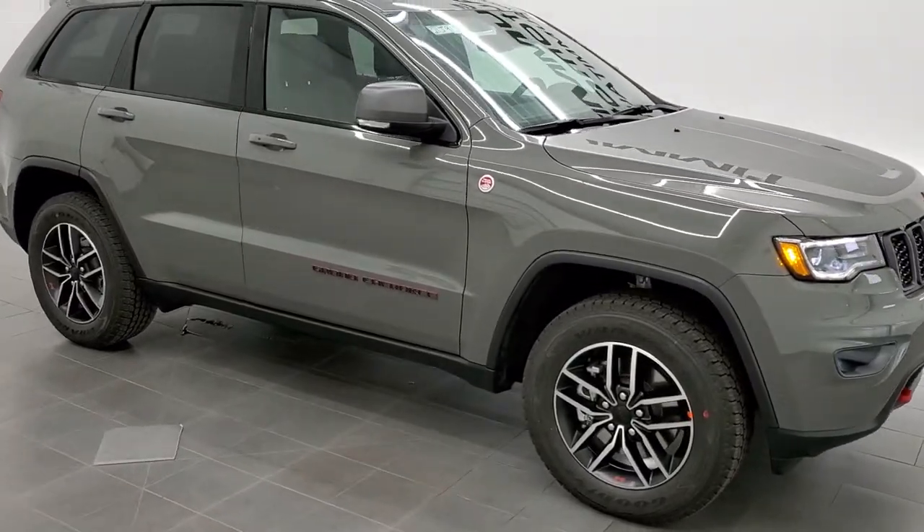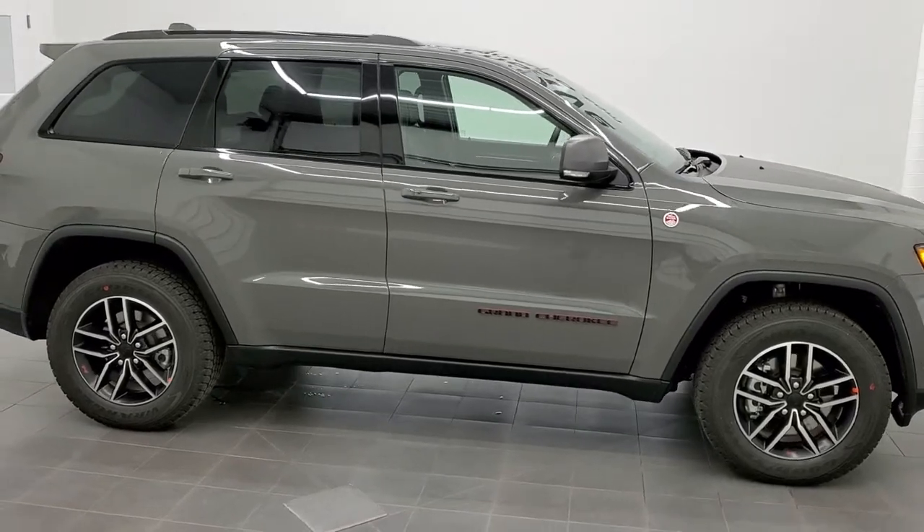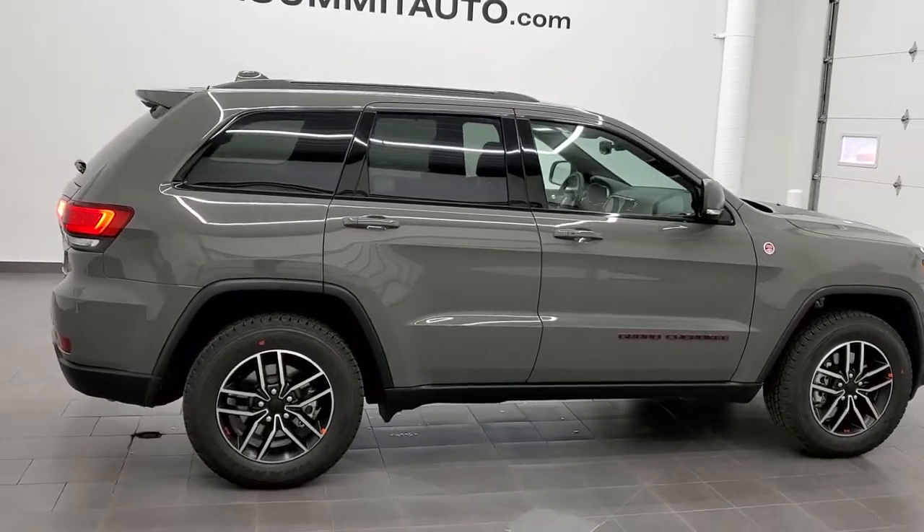This is stock number 21J91. We are here at Summit Automotive in Fond du Lac, Wisconsin, your new and used Jeep and Jeep Grand Cherokee headquarters.